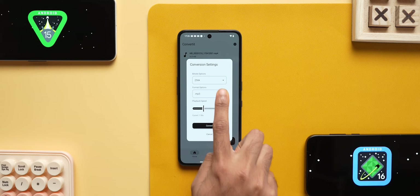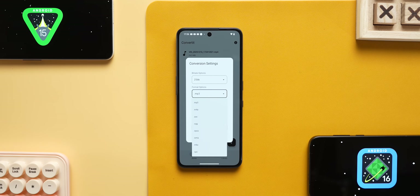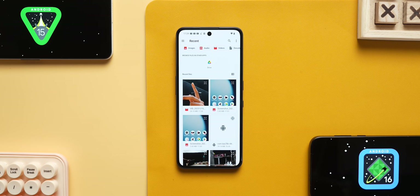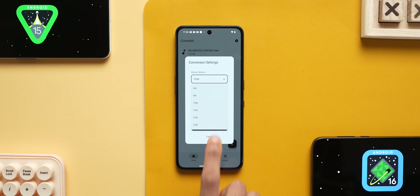The sixth app is Convert It. This app is basically an audio conversion tool. If you have an AAC format, you can convert it to MP3, or MP3 to AAC — you can try different formats for better quality or lower quality compression. You can also convert video files. Audio conversion is best done with Convert It.